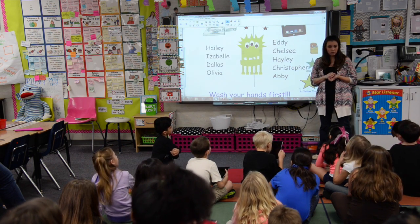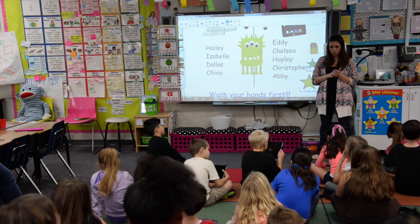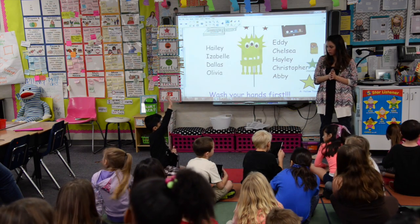The directions for Edpuzzle are on the back table. If you need any help, you can talk to me or another adult, or Mrs. Parker — we're all here to help and support you.